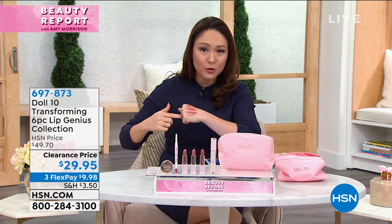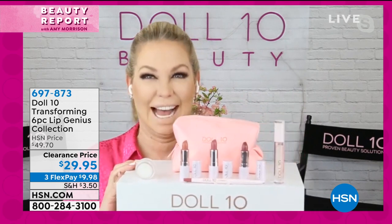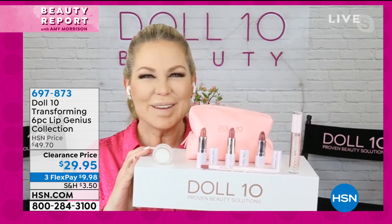The item number is 697873. I have the color swatched on me, but I have to bring in Doris Dalton on Skype right now. My favorite — love, love, love. I cannot believe you put this kit together, girl.